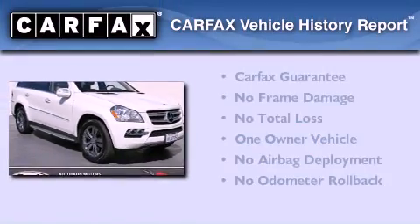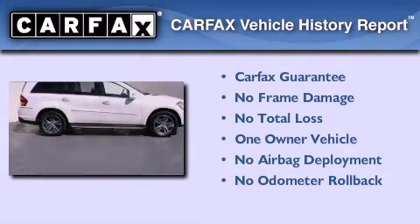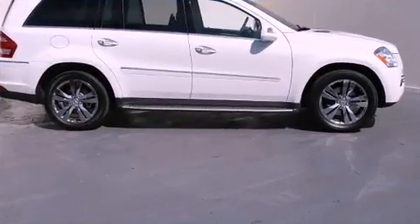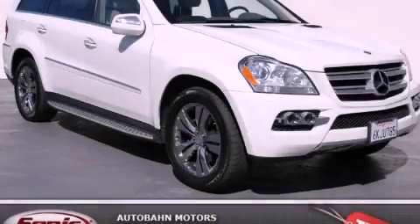This Mercedes-Benz has had only one owner, and it qualifies for the Carfax Buy-Back Guarantee. We invite you to contact us today to learn more about this vehicle.